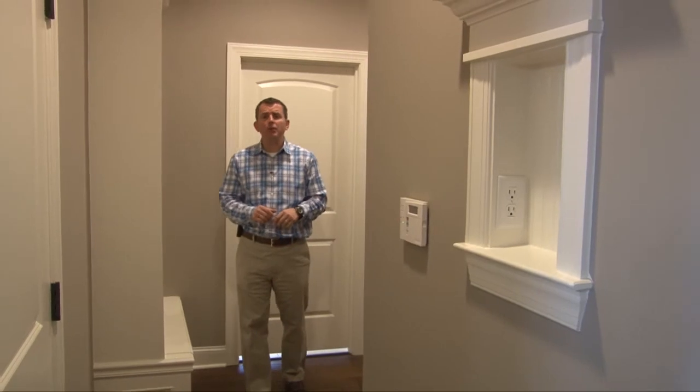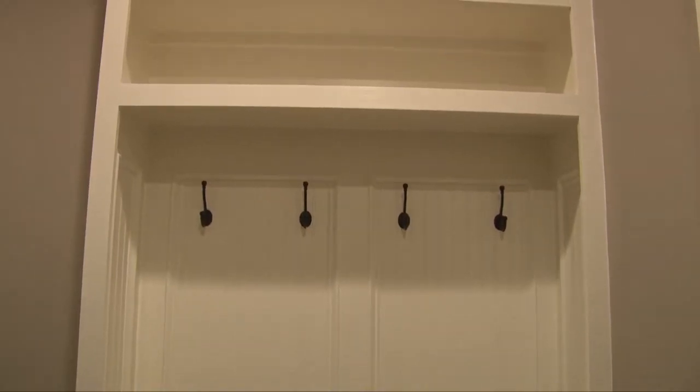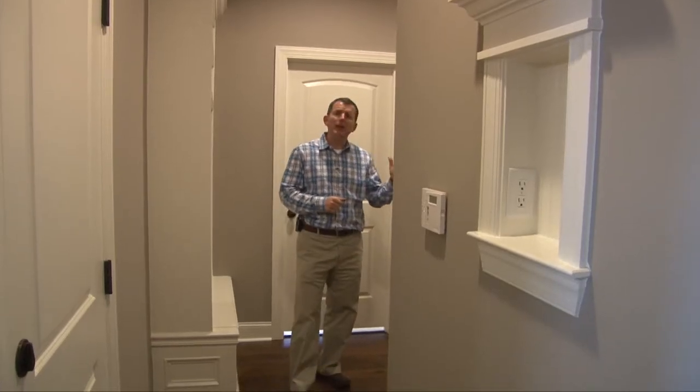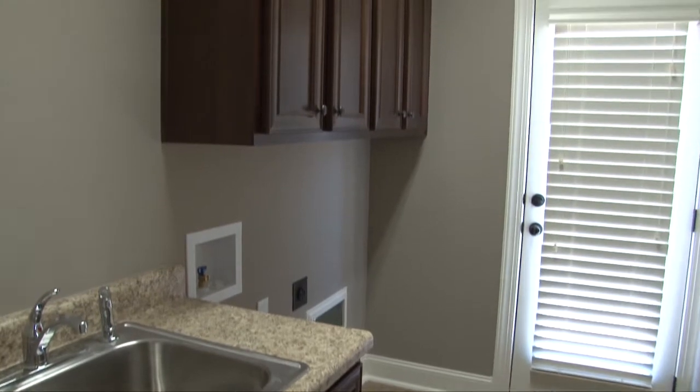This hallway leads from the kitchen and dining room past the garage entry door and features a built-in key nook with cell phone charger, security keypad, built-in cubby with lockers, past a huge laundry room, bedroom number two, and bathroom number two. The laundry room features a built-in sink, cabinets, and a friend's entrance.